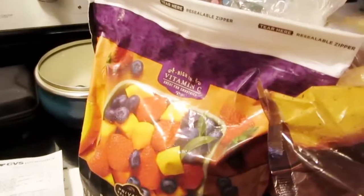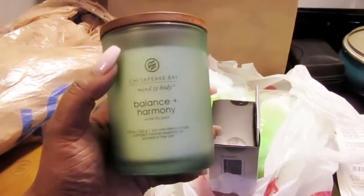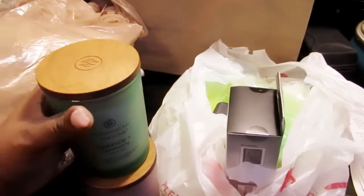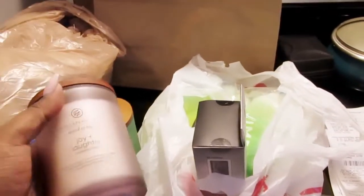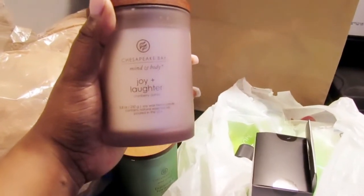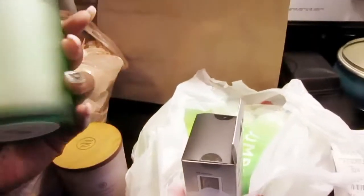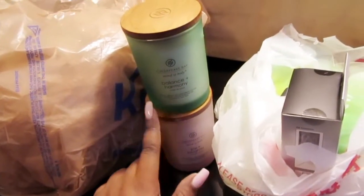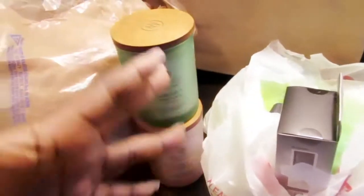Let's get into our CVS stuff. My sister is doing yoga, so she decided to grab some candles — these are the Chase Peak Bae Mind and Body Balance and Harmony, and the Chase Peak Bae Mind and Body Joy and Laughter. This one is Cranberry and Dahlia, and this one is Watermelon Pear. You guys, these smell so good. She normally burns candles when she does her yoga just to get set into the mood.